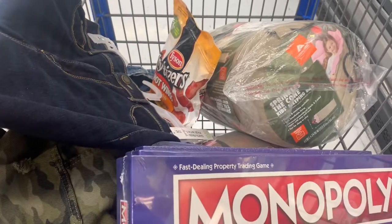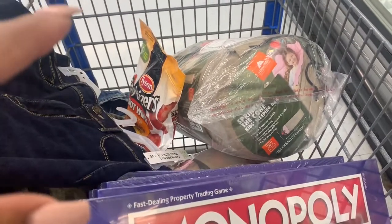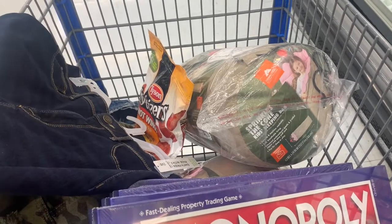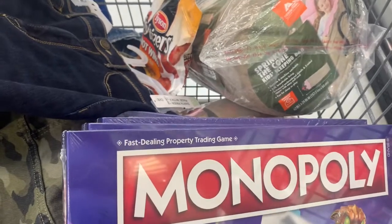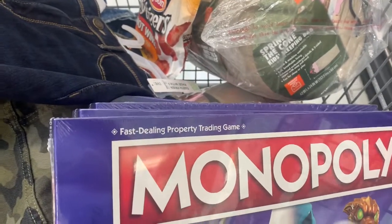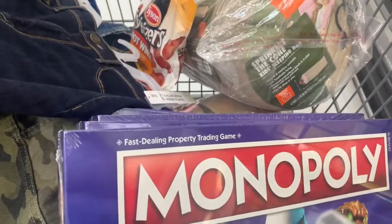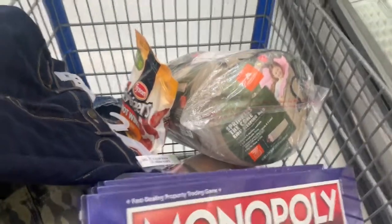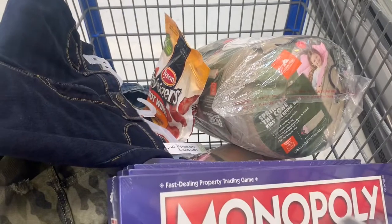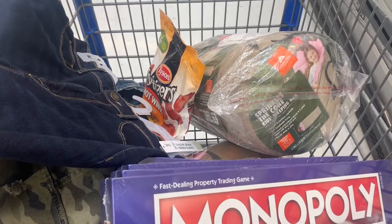So guys, here's my cart. I did pick up some of those clearance finds: the $2 jeggings, the Tyson wings, the ice cream sleeping bag, the rocket sleeping bag, and multiple Fortnite games — we have game night at my mom's house every couple of months and my nephew and son love Fortnite. I'm going to head to the register. Thank you for taking time out of your day to watch this video — this is T, and I will see you in the next video. Have an amazing day!